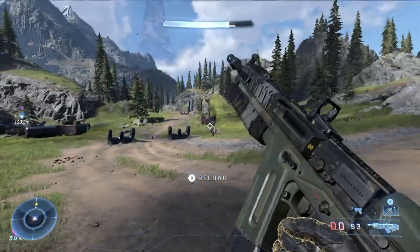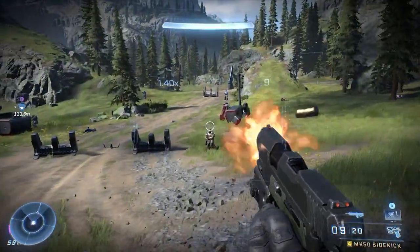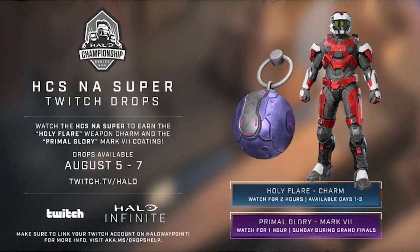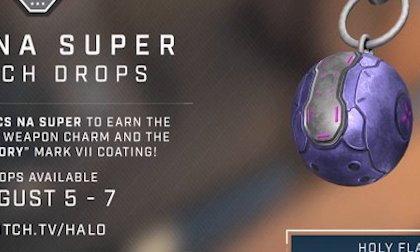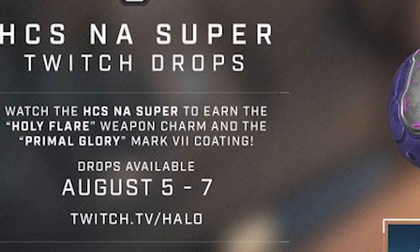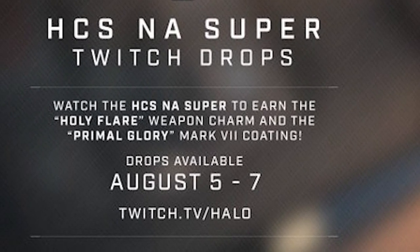If you watch the HCS NA Super that is going to be happening on August 5th, you will be able to get these awesome cosmetics, which includes a charm and a pretty sweet looking armor coating. This will be happening at twitch.tv/halo on August 5th and it goes all the way until August 7th.